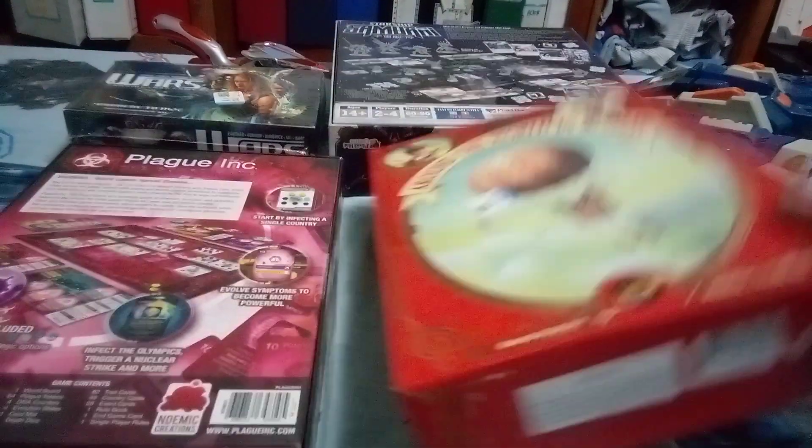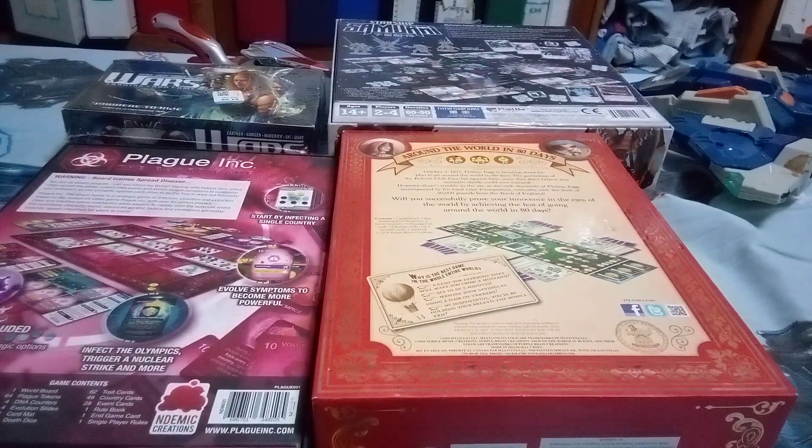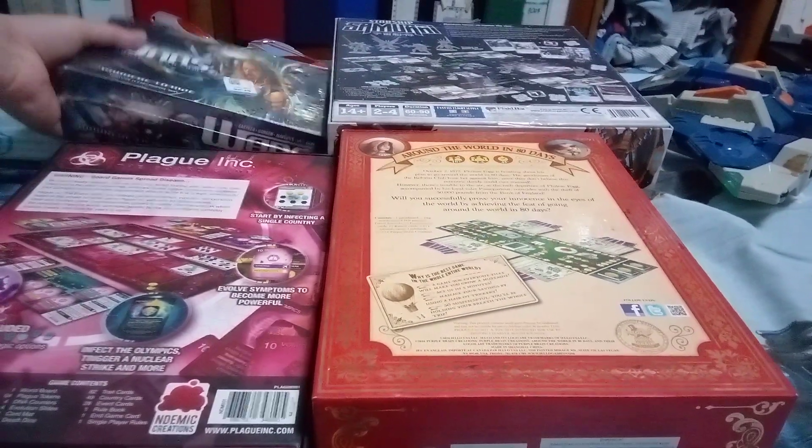I saw this and couldn't pass it up — Around the World in 80 Days. I saw that, of course, just for the pieces plainly.